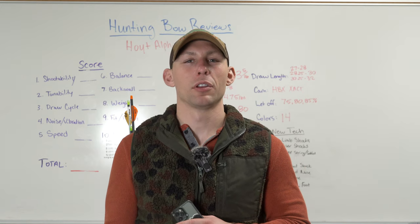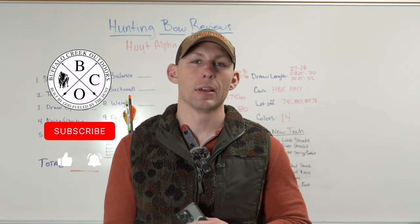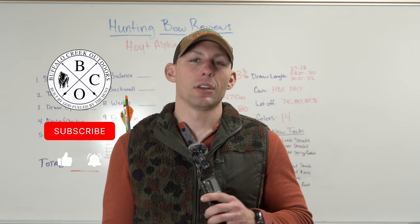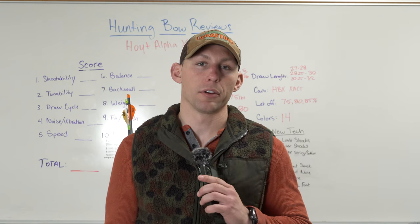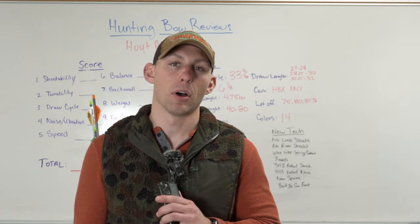What's going on guys, bringing in another video from up here at Grafton Archery. I'm pumped about today's video because this bow is one that's been near and dear to me for the last couple of years, this model of bow.